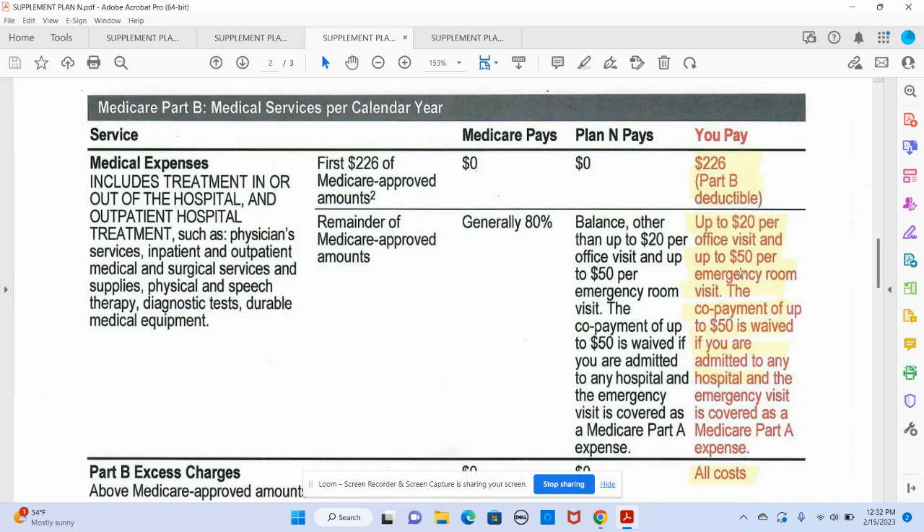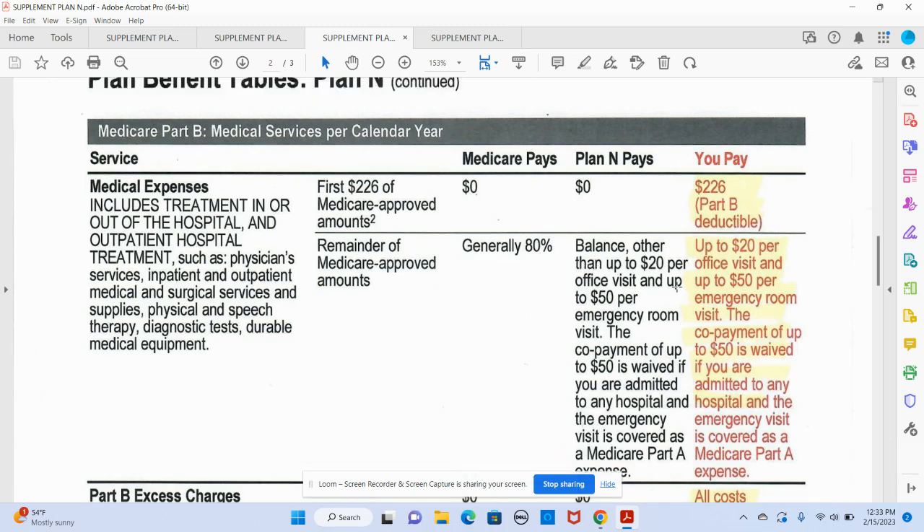There's a little proviso: if you go in the emergency room — which is covered under Medicare Part B, not the hospital — you have a $50 co-pay that gets waived if you are admitted to the hospital, in which case you would pay nothing. As you can see, you're paying a little less per month for this plan, but now you're taking a little more money out of your pocket.